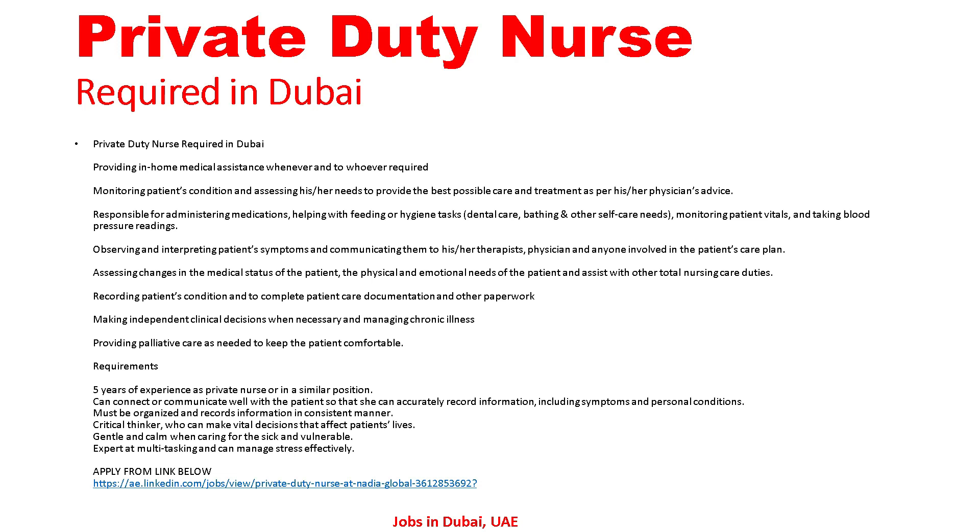Requirements: several years of experience as a private nurse or in a similar position; ability to connect and communicate well with the patient to accurately record information including symptoms and personal conditions; must be organized and record information in a consistent manner; a critical thinker who can make vital decisions that affect patient lives; gentle and calm when caring for the sick and vulnerable; expert at multitasking and able to manage stress effectively.